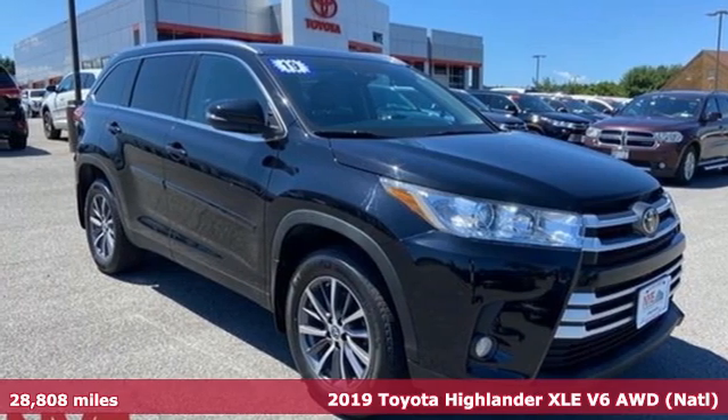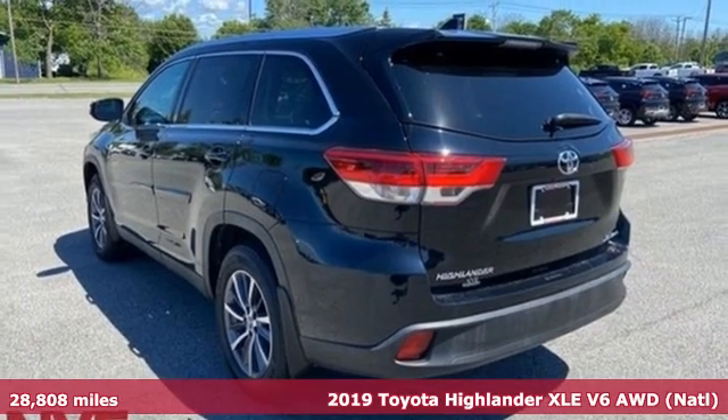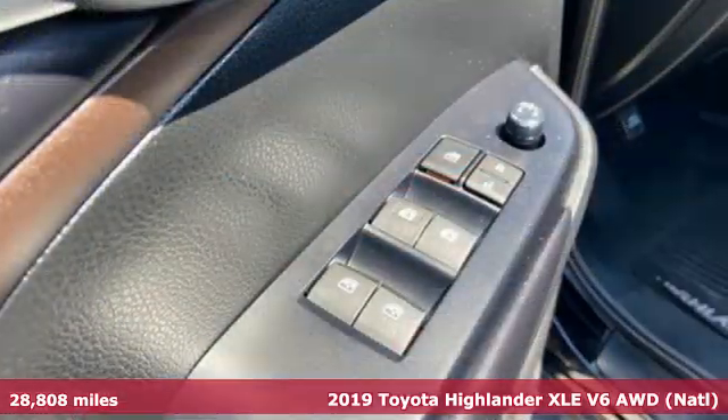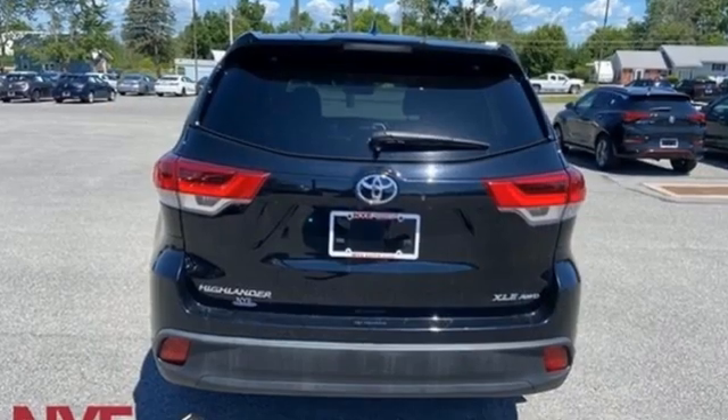It's a 2019 Toyota Highlander. Whether you are getting away or just getting around town, the Highlander makes the journey a little more fun. Plus, it offers an exciting list of features.